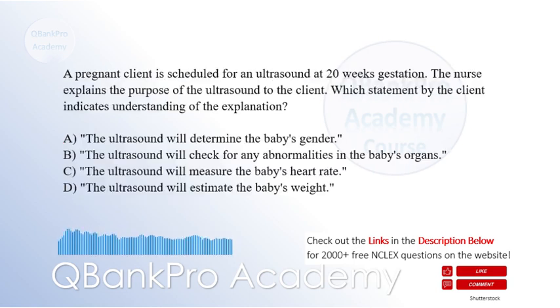A pregnant client is scheduled for an ultrasound at 20 weeks gestation. The nurse explains the purpose of the ultrasound to the client. Which statement by the client indicates an understanding of the explanation? A. The ultrasound will determine the baby's gender. B. The ultrasound will check for any abnormalities in the baby's organs. C. The ultrasound will measure the baby's heart rate. D. The ultrasound will estimate the baby's weight. The correct answer is B. The ultrasound will check for any abnormalities in the baby's organs.